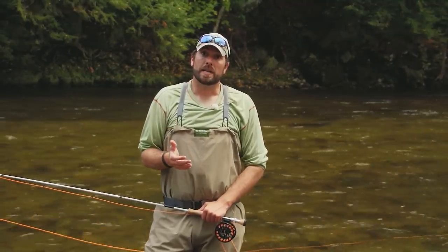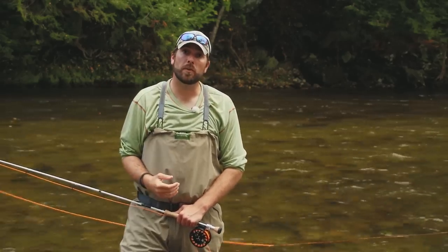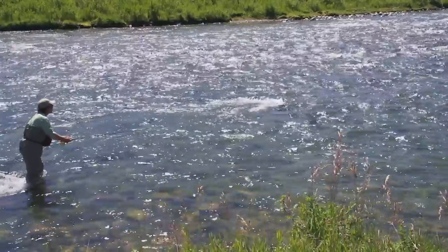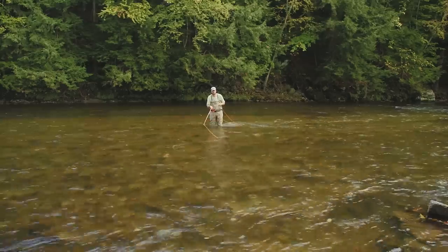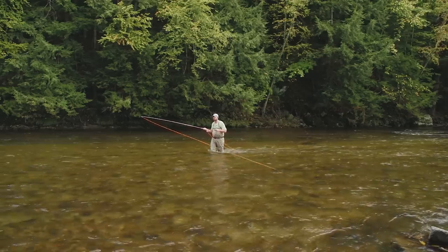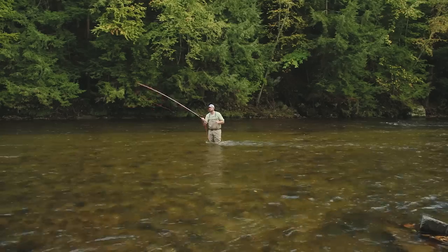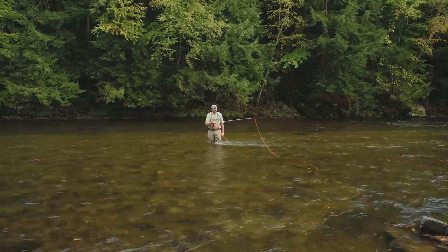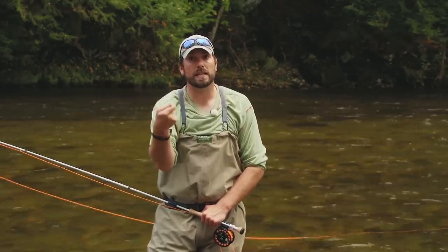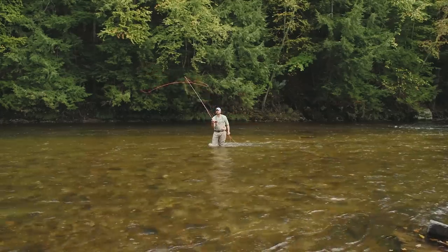Sometimes a situation arises where you've got to get your fly to actually curl around something — maybe around a stump or a rock. In that situation, we want to use a curve cast. One way is to make a very side-angle cast and overpower it — that will create that side loop to come around and hook over to the left if you're a right-handed caster. If you underpower it, you can get it to hook to the right. Another way to throw a curve cast is by applying a twist with your wrist right as you apply the acceleration to the stop — that twist will cause the loop to turn, allowing your fly to then turn to the left.